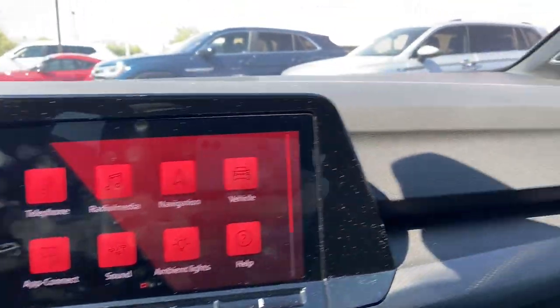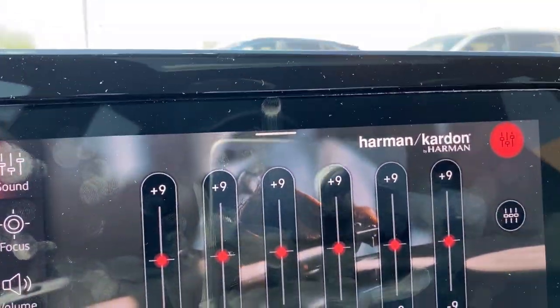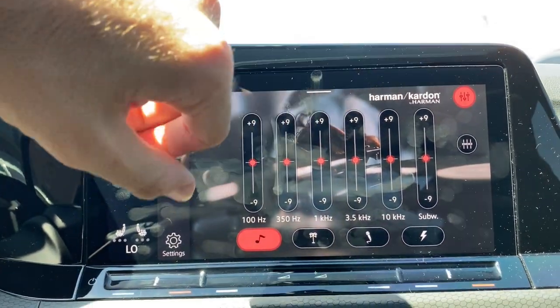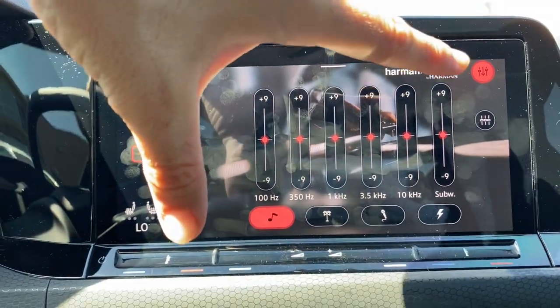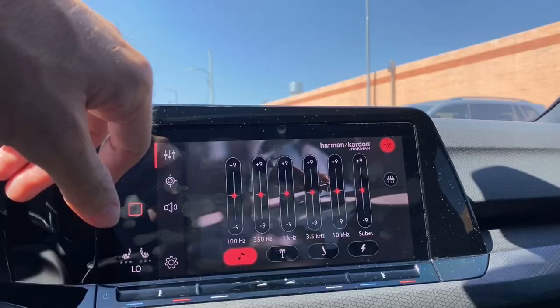...a Harman Kardon stereo system, as shown right there. If you go to sound, right there — Harman Kardon — you actually have a really good selection of what you can do in this vehicle. The cool thing about this is that it's really seamless; I think it looks absolutely amazing.